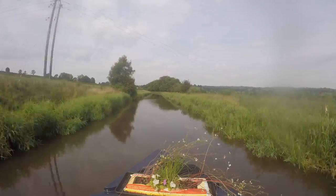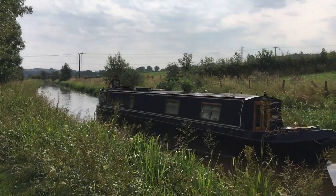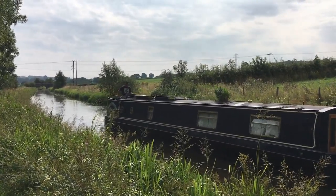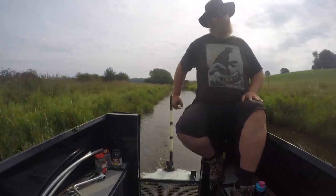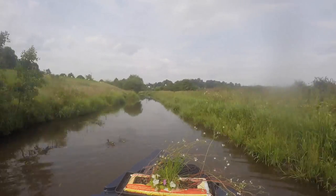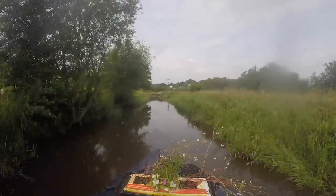The two and a half mile stretch of canal between Hazelhurst and Stockton Brook Top Lock, along with the Leek Branch, forms the highest point on the Caldon Canal at 484 feet above sea level. Our front camera seems to have steamed up a bit, and it certainly isn't doing the views justice.